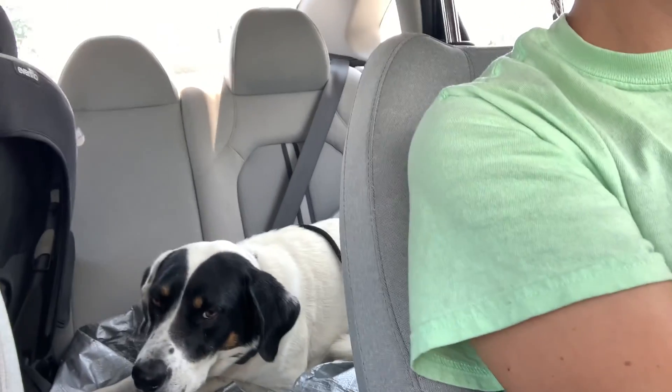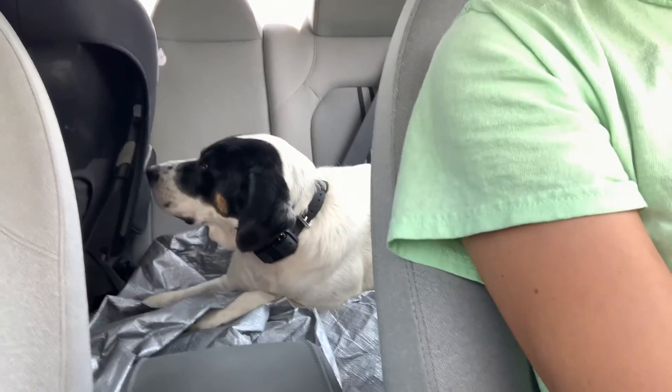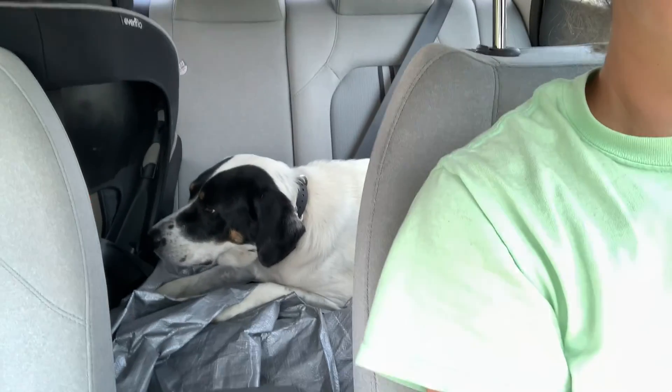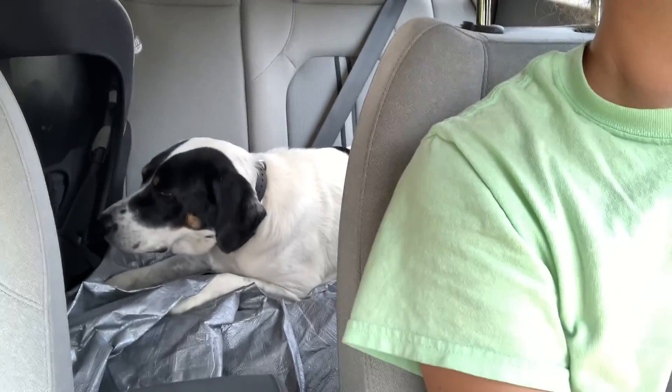The more you practice this with your dog the better they'll be. They'll hop in the car and just immediately go into a down. Okay guys, we're coming up back home. Another common place for dogs to pop up, especially when you pull into a parking spot, because they want to see where they're at.